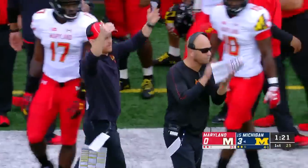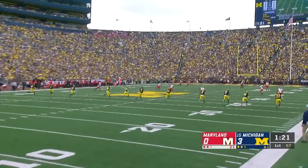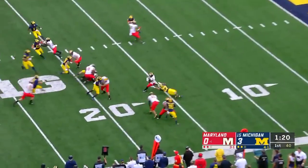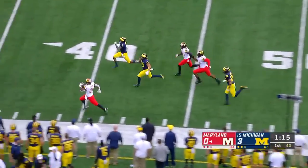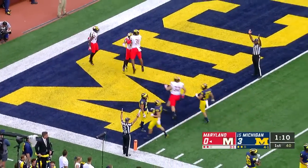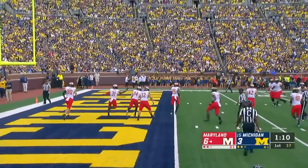Quinn Nordeen from 34 yards away. Jake Moody kicks it away and Ty Johnson will give it a go from the goal line — down the sideline, Ty Johnson, down the sideline, and he will go all the way!